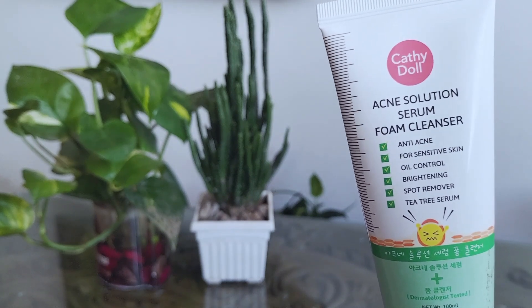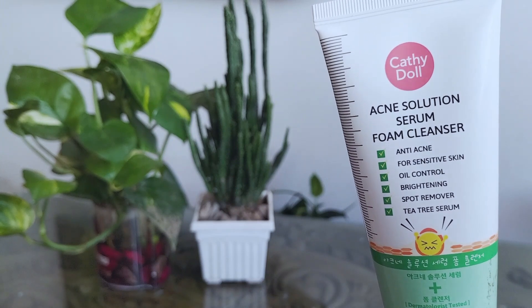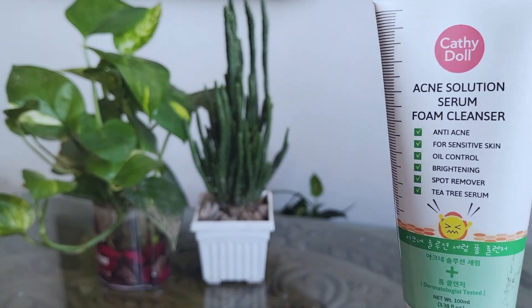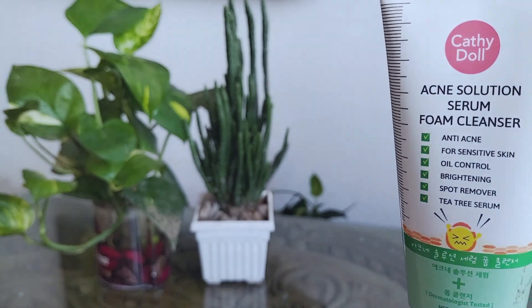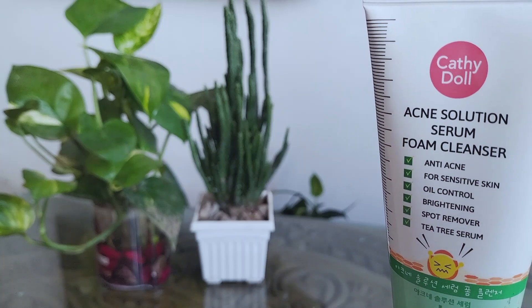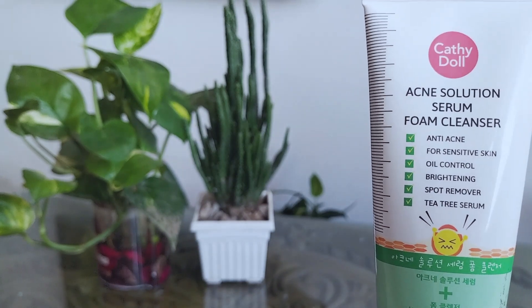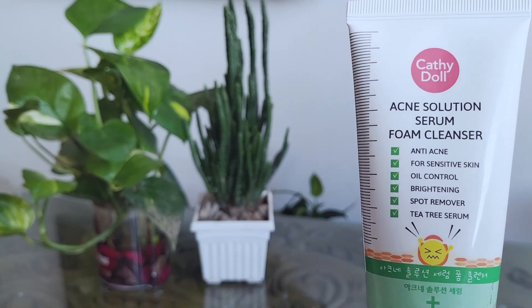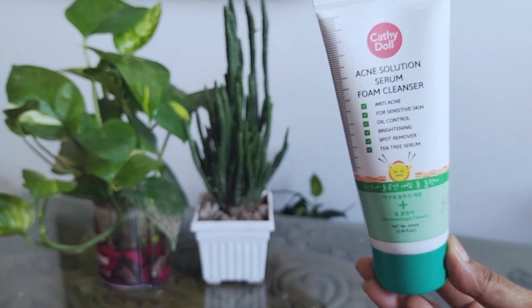It's probably a twice-a-week face wash for me, or if you have dry skin, or too much gunk on your skin, you could use it daily. It leaves your skin feeling so silky, soft, clean, and with unclogged pores. I highly recommend this cleanser to anyone who doesn't have a good face wash and has been looking for one.